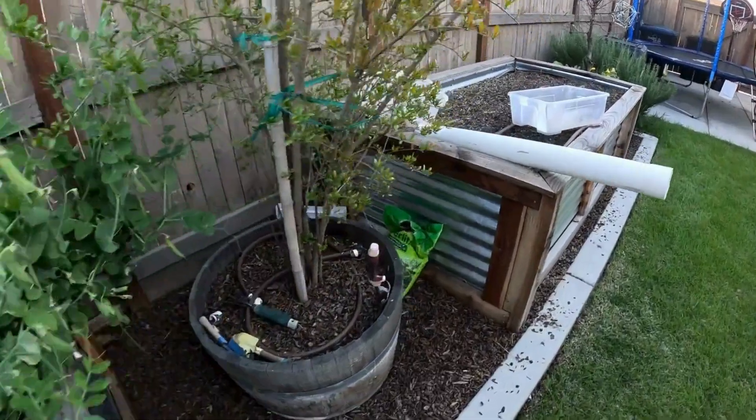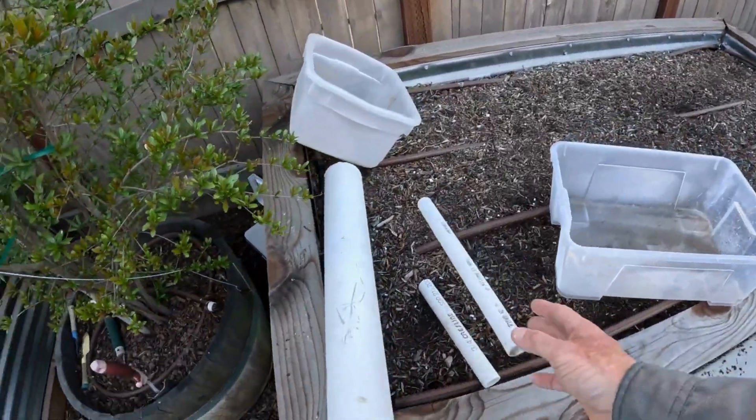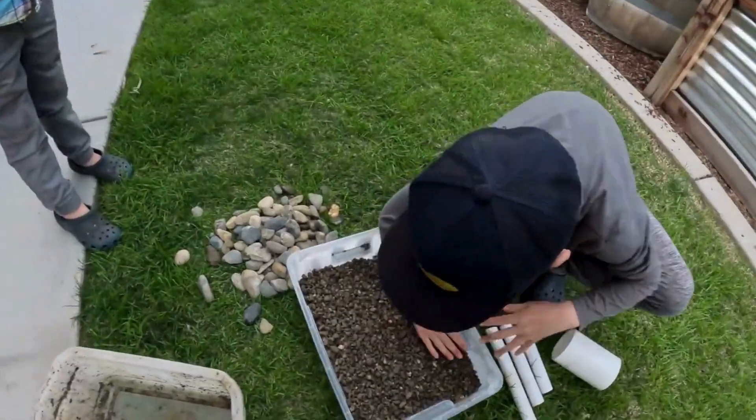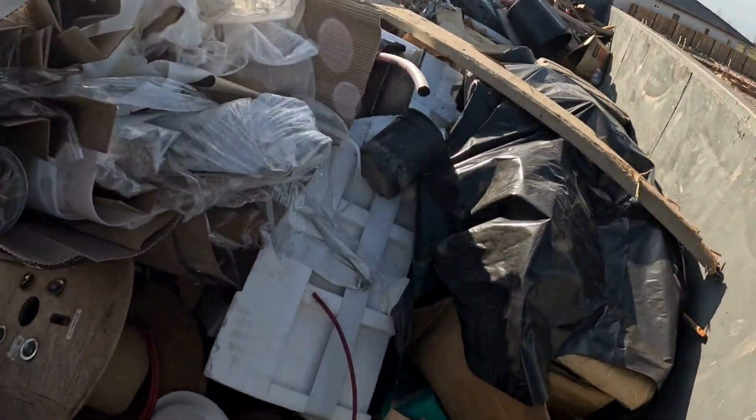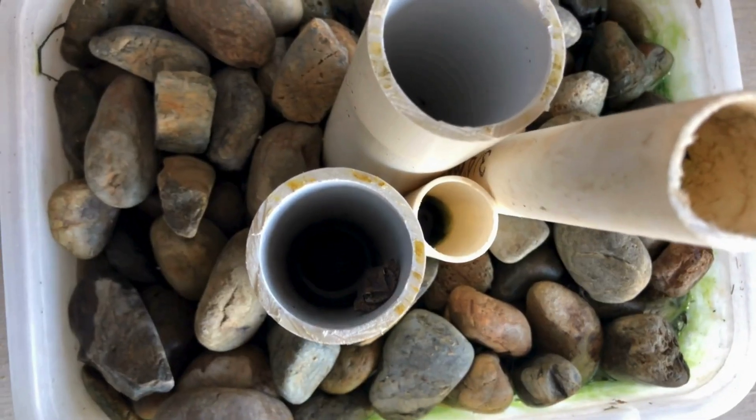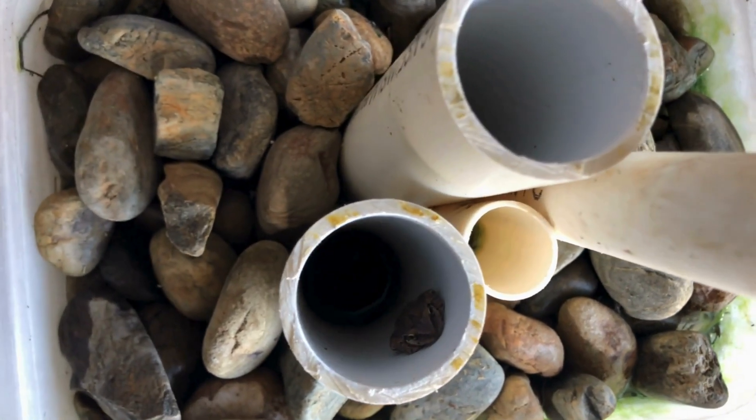With just a few simple items — a watertight container, PVC pipes of varying sizes, and some river rock or gravel — we're transforming discarded waste found in dumpsters destined for landfills into habitat havens for our amphibian neighbors.